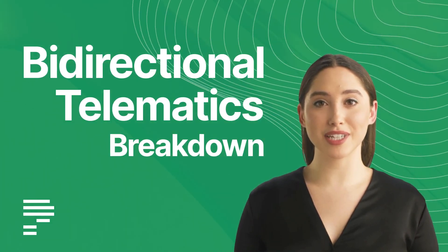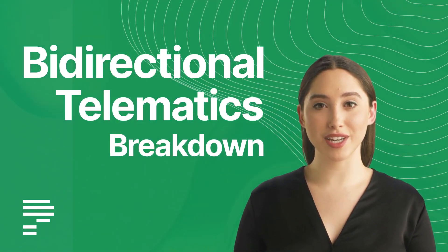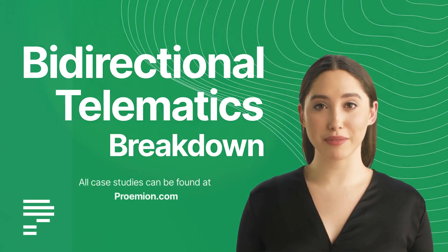Welcome to our Bidirectional Telematics video breakdown. In this video, we will explore bidirectionality and discover its various benefits for an OEM and its customers. Let's get started.